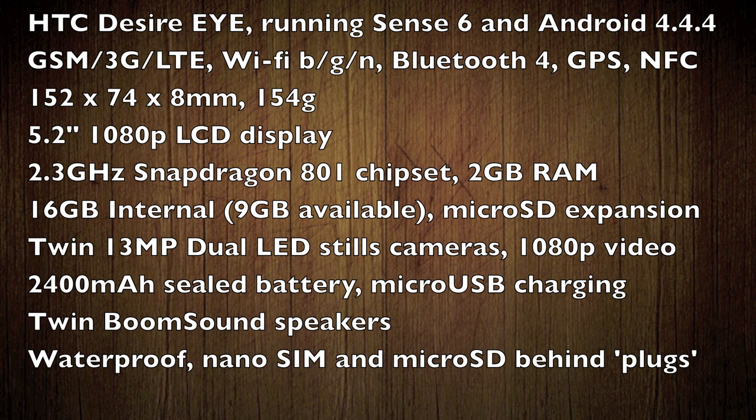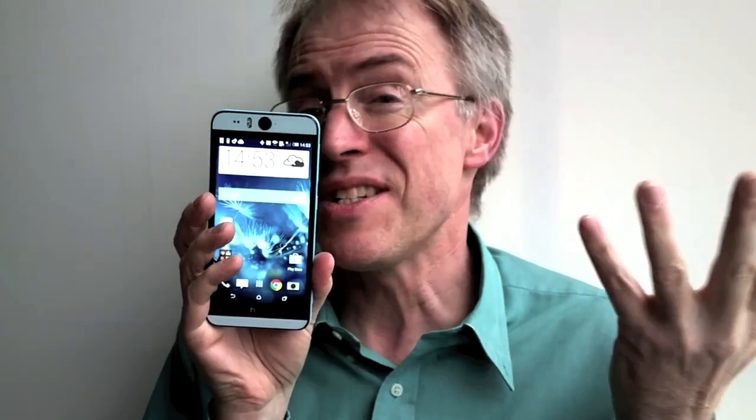It all adds up to a very smart, pretty rugged, and extremely recommendable smartphone. Yes, I'm sure HTC is only weeks away from announcing the One M9, also with a 5.2-inch screen and all metal, but I bet that will be at least £500. There's very little to fault here in the Desire Eye — if you can snap it up for the low 300s, then you've got yourself a pretty good deal.